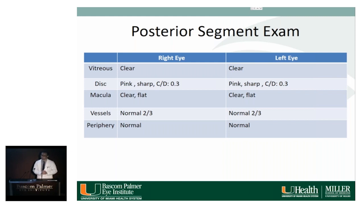For the differential of a corneal ulcer, infection is at the top of the list — bacterial, but given his history of herpes, herpetic etiology would also be high. It could also be secondary to exposure, a neurotrophic ulcer, or limbal stem cell deficiency.